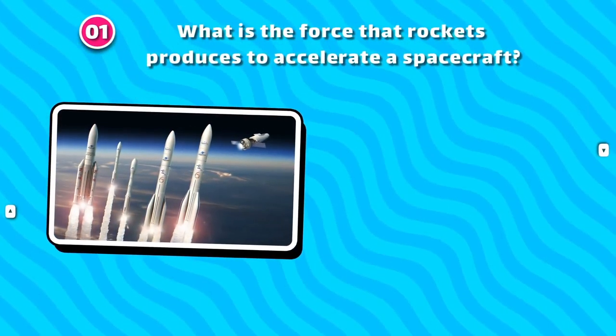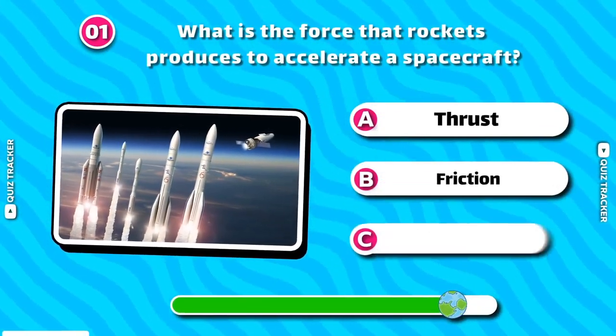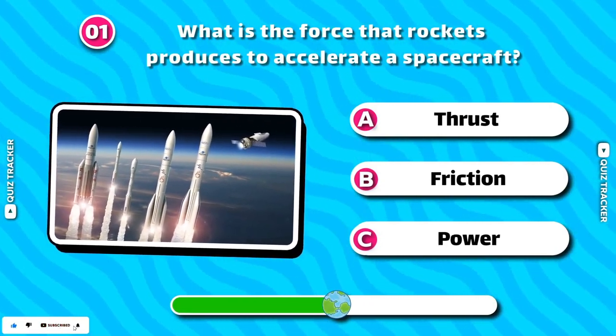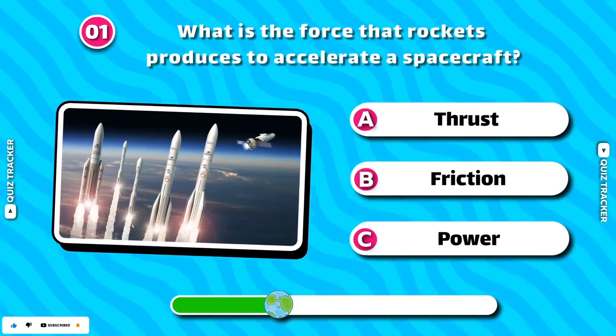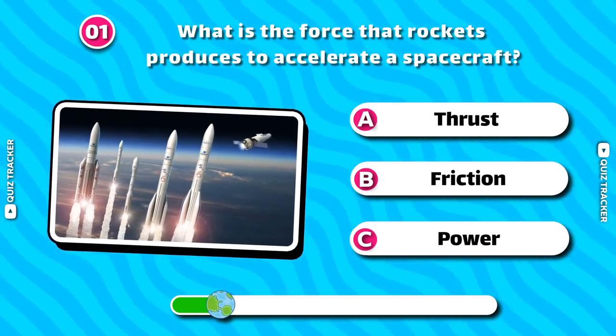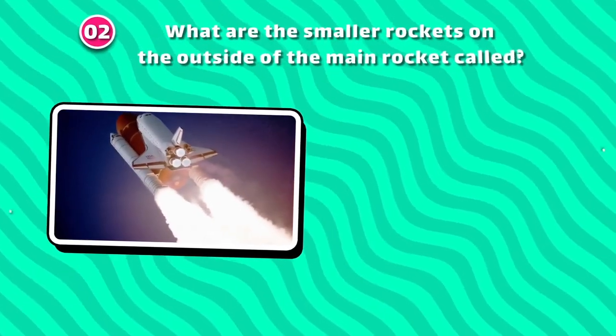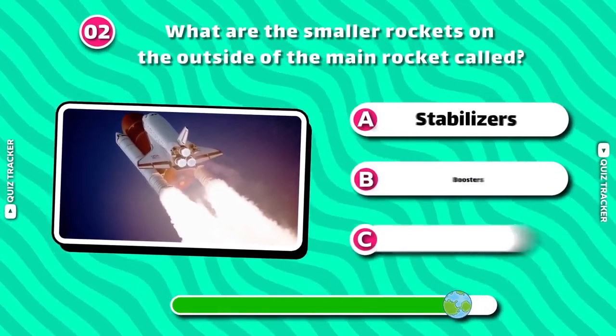What is the force that rockets produce to accelerate a spacecraft? Thrust! What are the smaller rockets on the outside of the main rocket called?